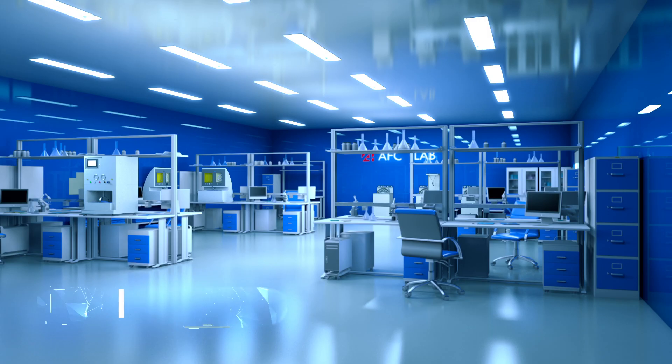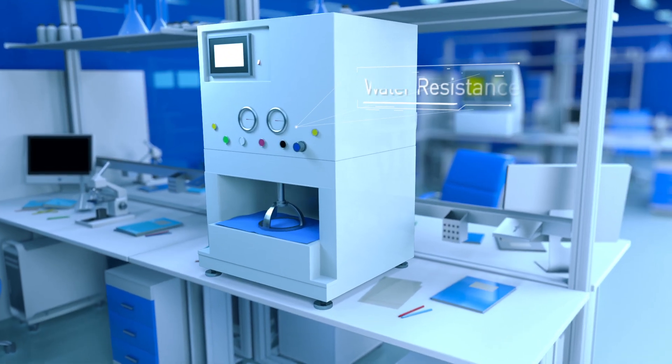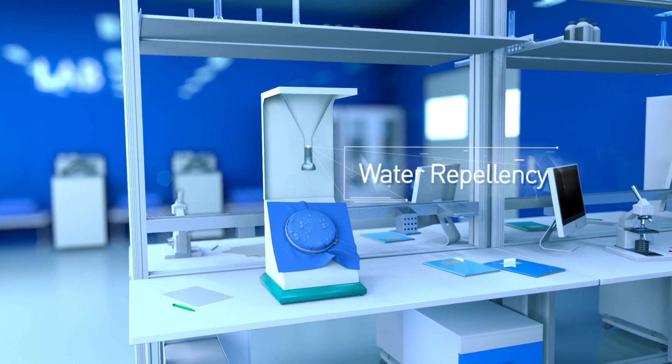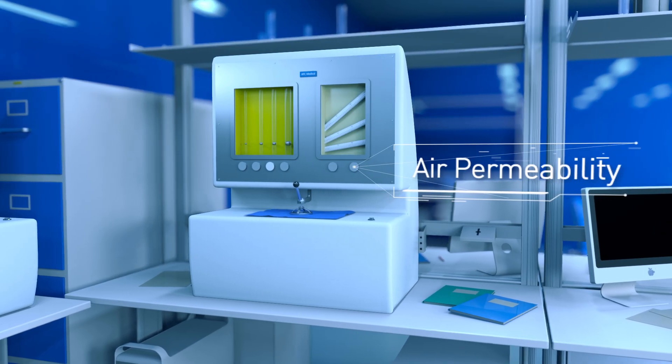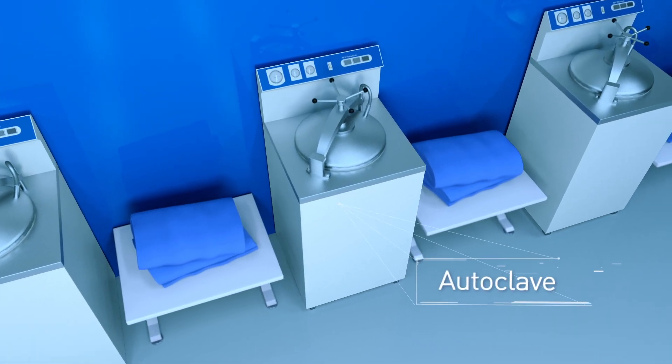No compromise on health and safety. The exceptional quality of AFC High Standard Medical Fabrics is attributed to our strong R&D capability, professional test equipment and strict inspection process.